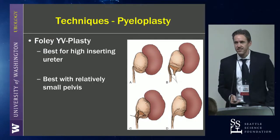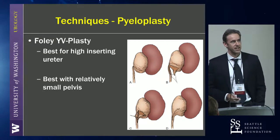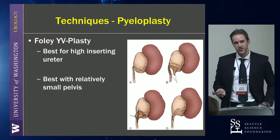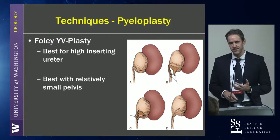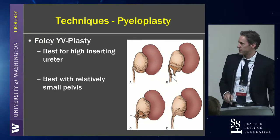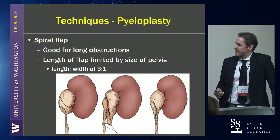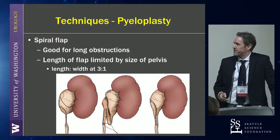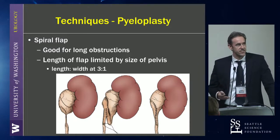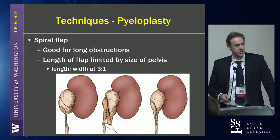Just a couple other techniques to mention, and then we can talk more about dismembered. The YV-plasty is thought to be good for a high-inserting ureter, although if you have a high insertion, I think you can easily do a dismembered pyeloplasty — maybe with the exception of someone who has a really small renal pelvis. And then the spiral flap: you definitely need a good amount of renal pelvis to do this. It's thought to be good to bridge a long obstruction, and you have to keep the principles of length versus width, things we also think about with re-implantations.